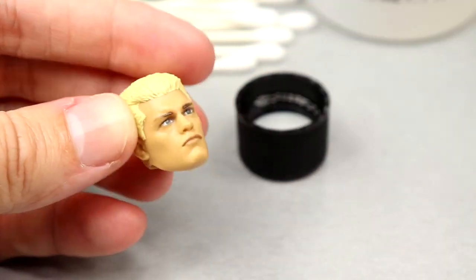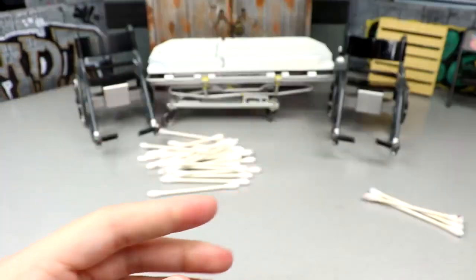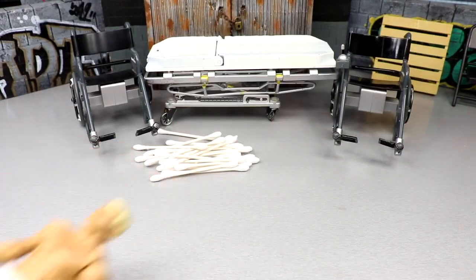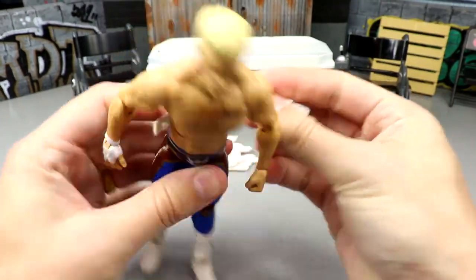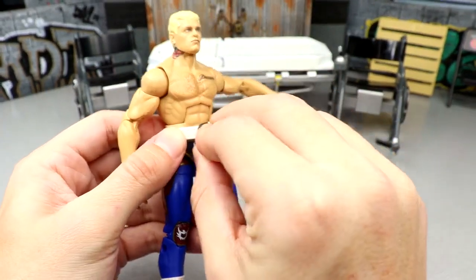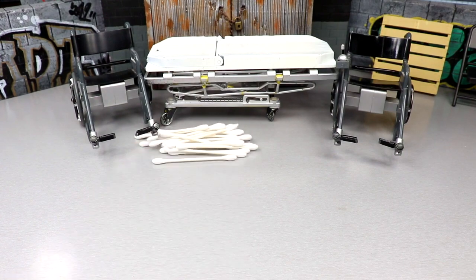Cody is perfect now. I'll pour the acetone back into the bottle, tighten it up, and throw the Q-tips in the trash. Next I'm removing this weight belt - it is absolute dog water. We're putting the Jazz Wears AEW one on here because the buckle's the accurate color, the shape is better. We'll take a closer look at the American Nightmare in just a moment.